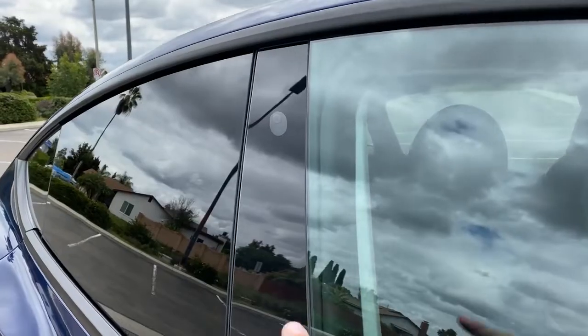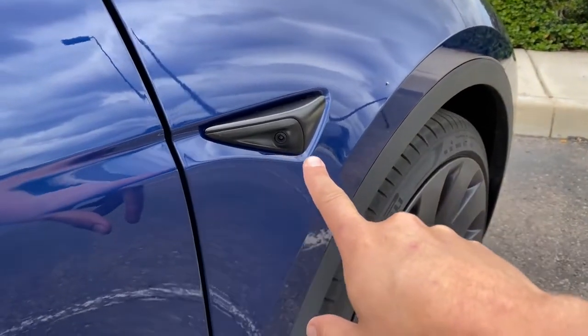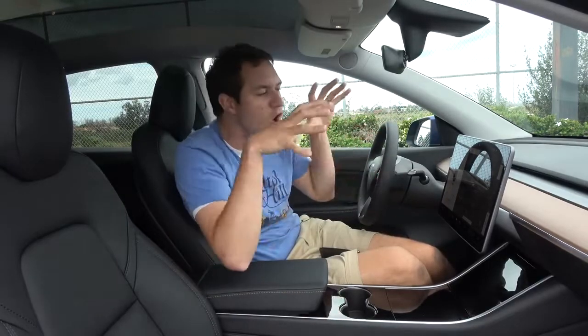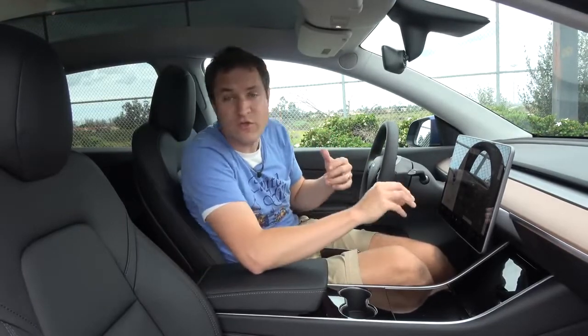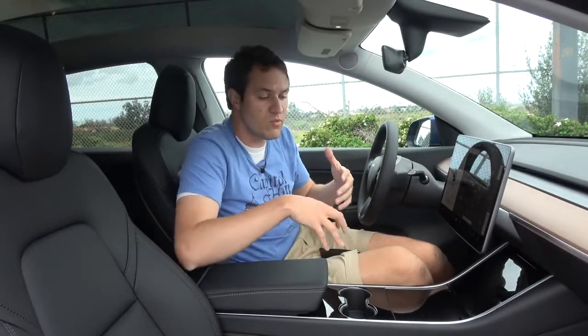Two of my very favorite tech features: one is sentry mode. You see these little cameras on the outside of the car — one on the pillar, another nearby. You can program your Model Y to activate sentry mode when it's locked, and the cameras will always be alert to detect motion. If someone walks up, the lights flash and a warning comes on the center screen letting you know sentry mode is activated. When you get back to your car, it will tell you how many times sentry mode was activated while you were away — you basically have security cameras for your car.